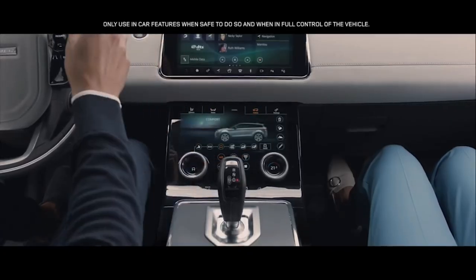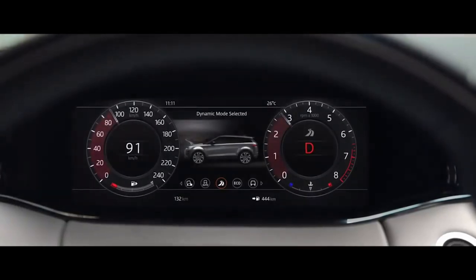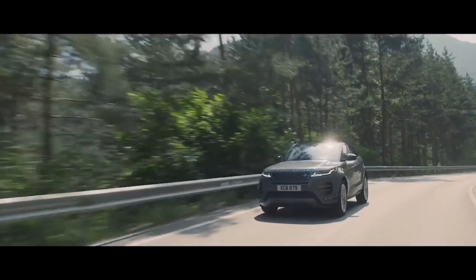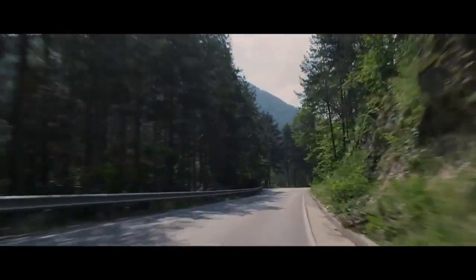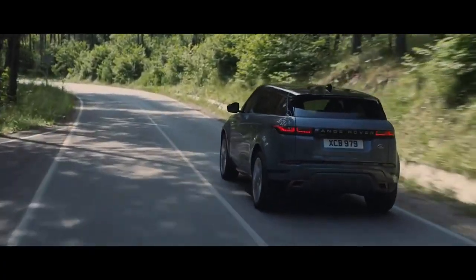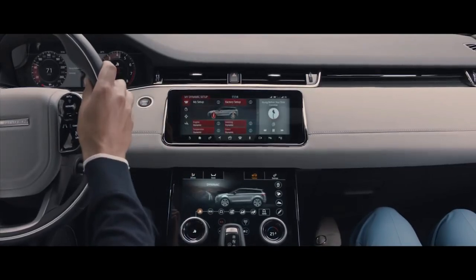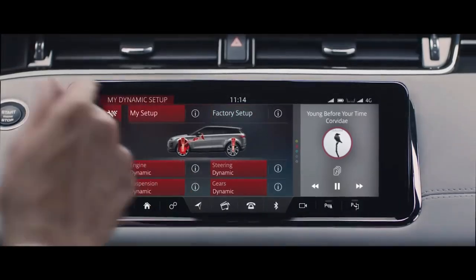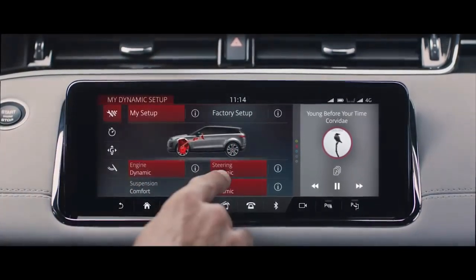Range Rover Evoque has six preset driving modes to suit your driving preferences. Dynamic mode delivers a more responsive, sportier drive. Configurable Dynamics offers you the ability to customise the driving character of your Evoque, such as throttle mapping, gear shift points, suspension and steering.